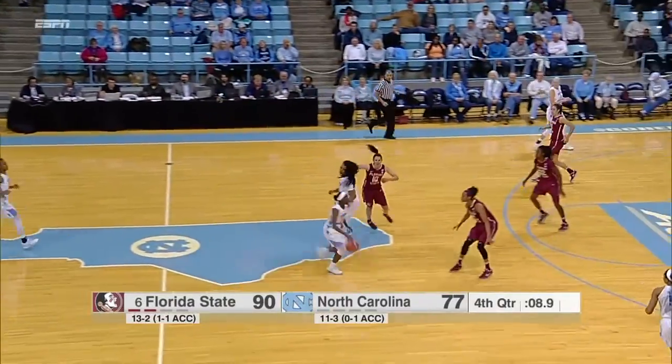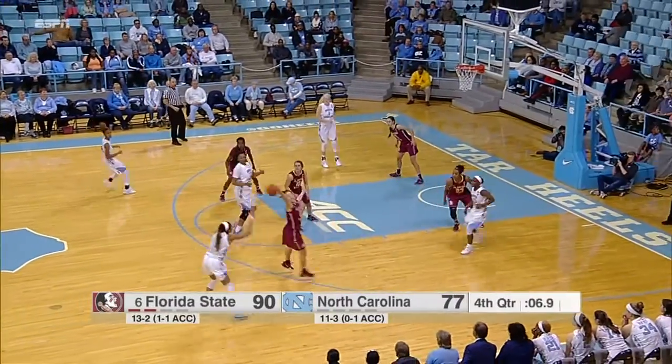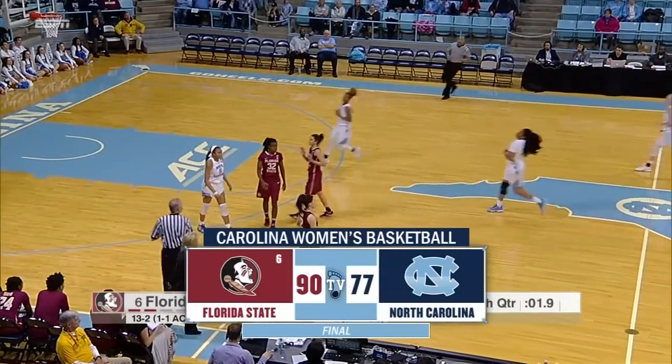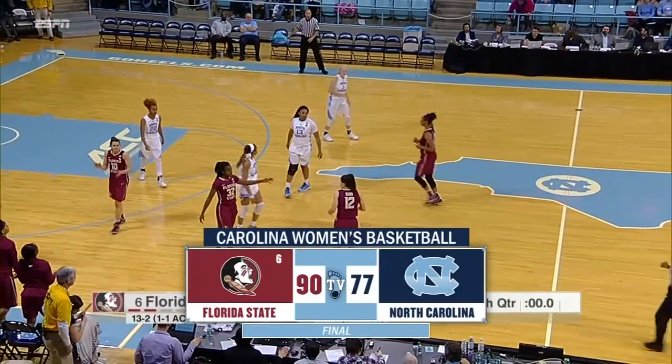Final ten seconds here in Florida State — they will get the victory here in Chapel Hill. Just their fourth victory ever at Carmichael Arena as they count it out.